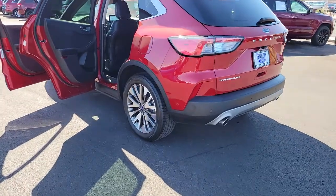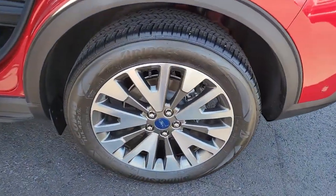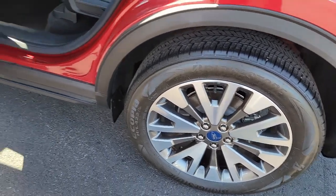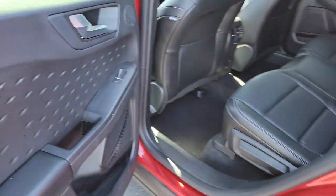Navigation system, keyless entry, power passenger seat, fog lamps, power lift gate, dual-zone AC, electronic stability control, power driver seat, heated front seats, aluminum wheels.